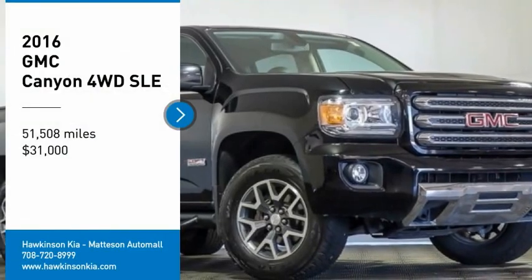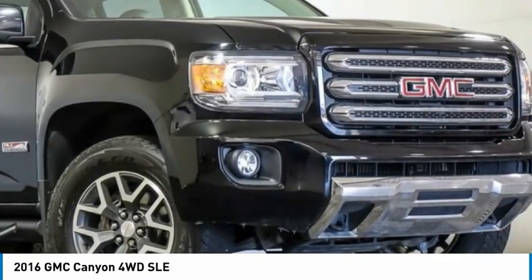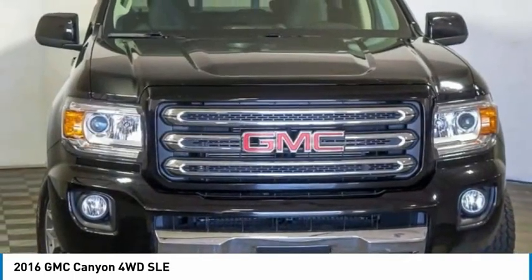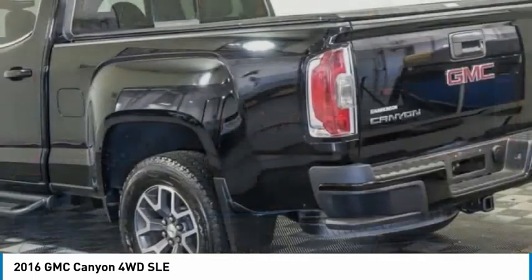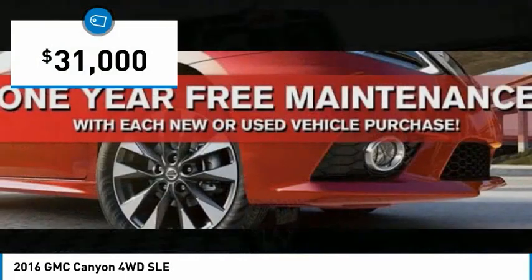We are pleased to show you the 2016 Canyon. With one of the most powerful standard four-cylinder engines in the class, the Canyon lets you enjoy 18 city, 25 highway EPA estimated MPG, and is engineered to absorb the bumps, handle the curves, supply superb traction, and provide seating for five — and is priced below $35,000.